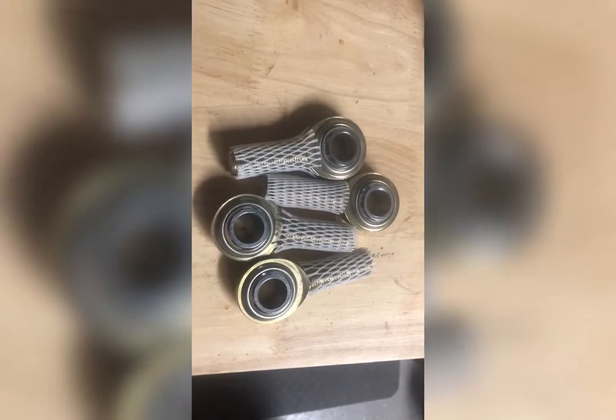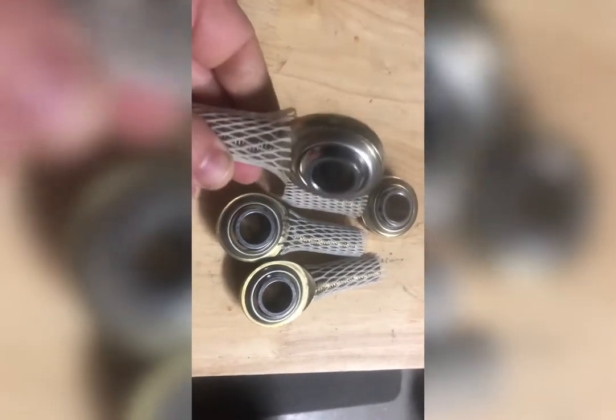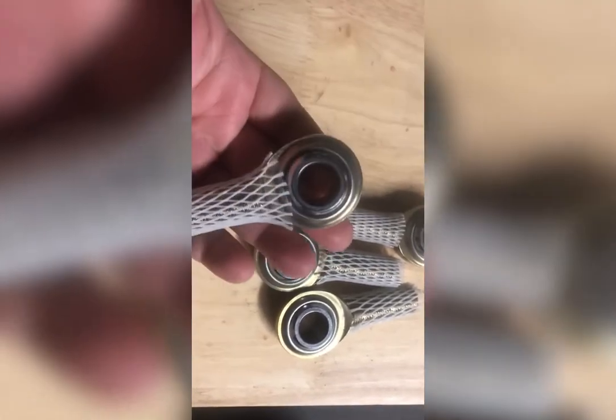Yes, I know it's dirty, but this is underneath the front. I have the Steeda Sway Bar, I've got a Canson Oil Pan, I've got a Tubular K-member, I've got the Bump Steer Kit. As far as the Bump Steer Kit, I've got two sets of these spherical bearings for the tie rod ends.